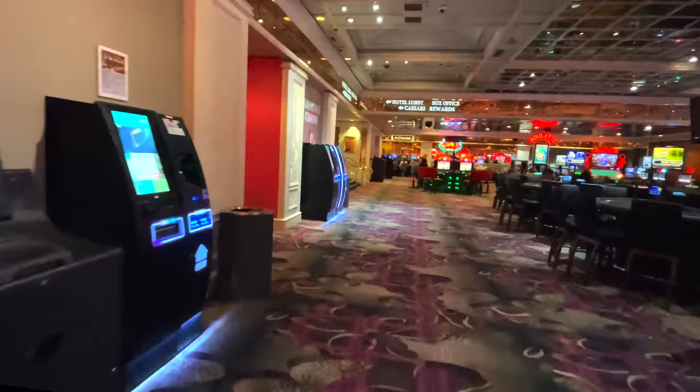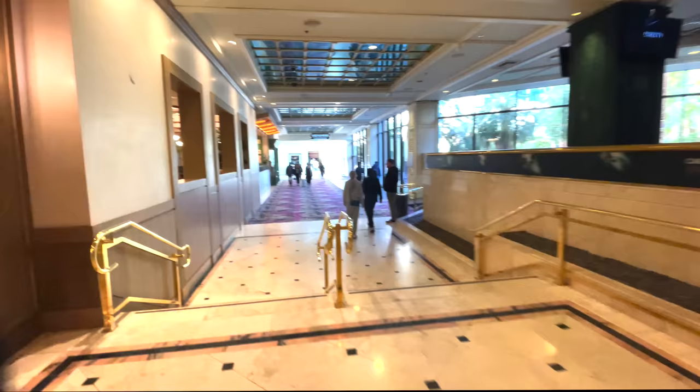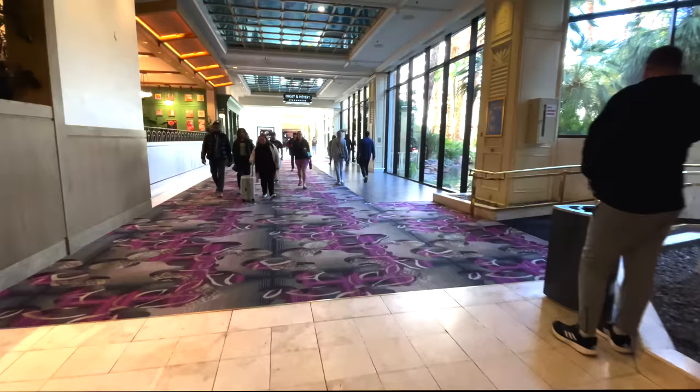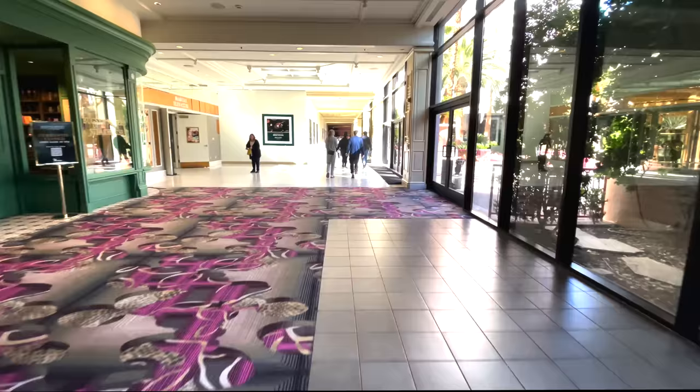Let's jump back over to Bugsy & Meyers and head toward the Link Promenade. You can see just how big Bugsy & Meyers Steakhouse is — it has several distinct dining areas, from spaces open to the outside to more intimate dining rooms on the inside of the property.